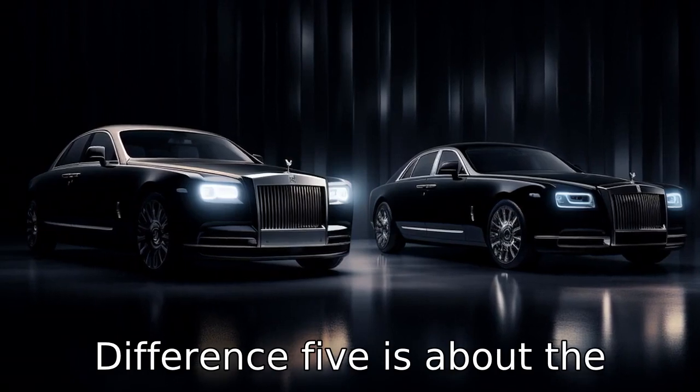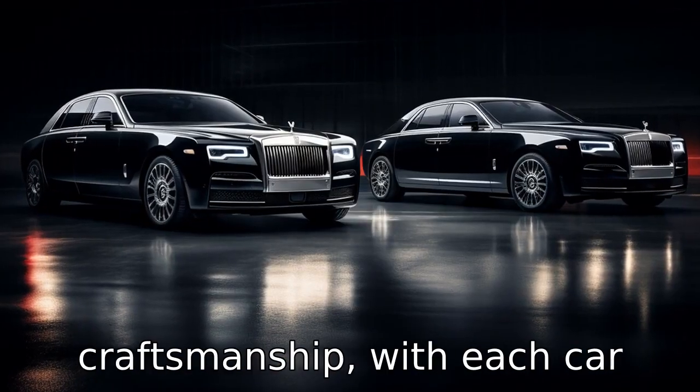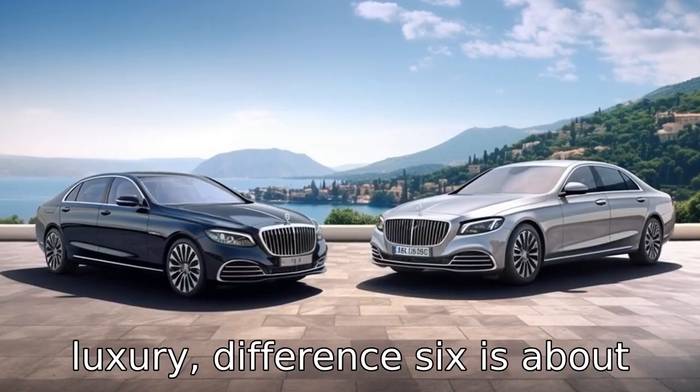Difference 5 is about the brand's focus. While both are luxury brands, Rolls-Royce emphasises ultra-luxury and craftsmanship, with each car custom-made for their clients. Mercedes-Maybach, however, also focuses on performance and driving dynamics aside from luxury.